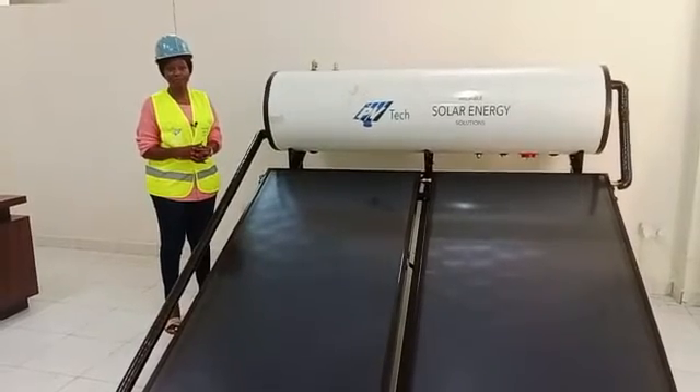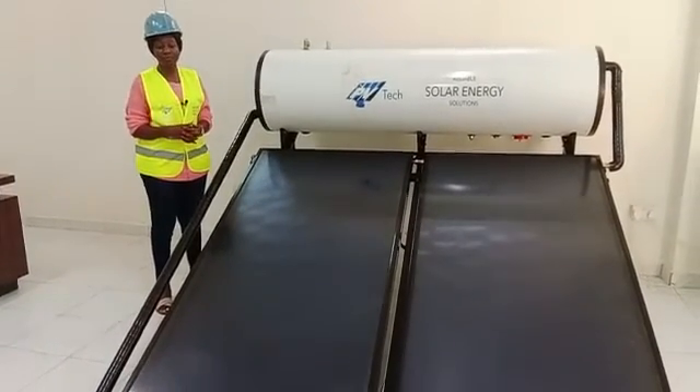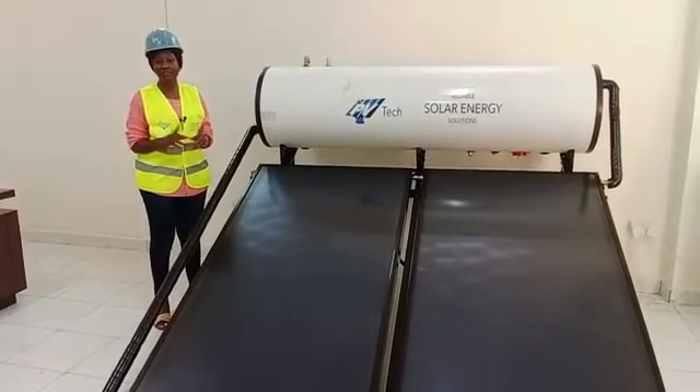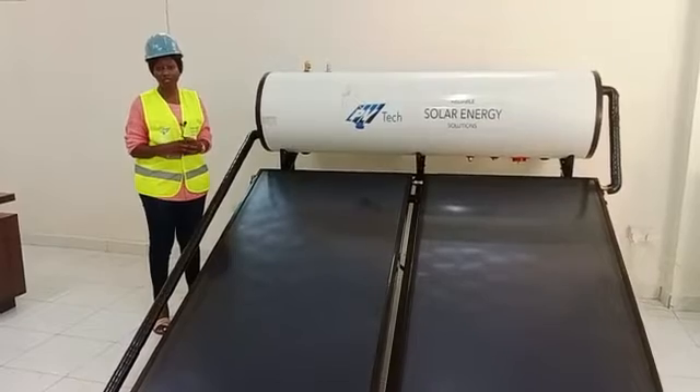What are the requirements to install a solar water heating system? Some of the requirements you would need in your home is double piping for the hot and cold water.